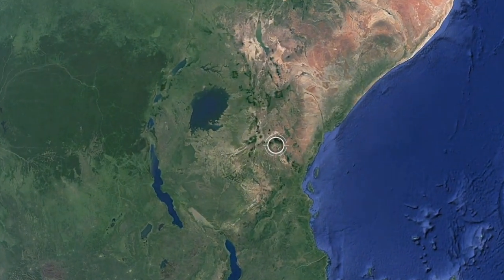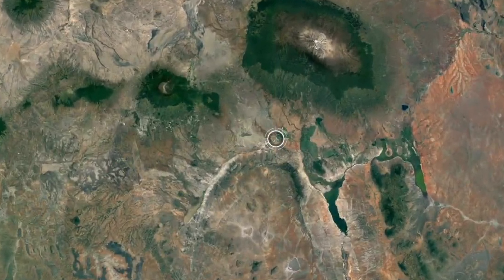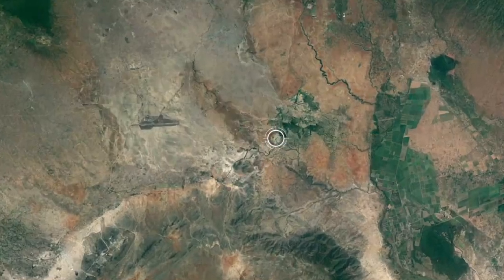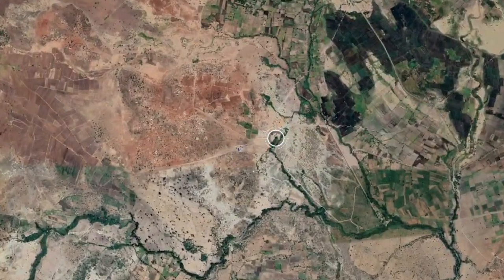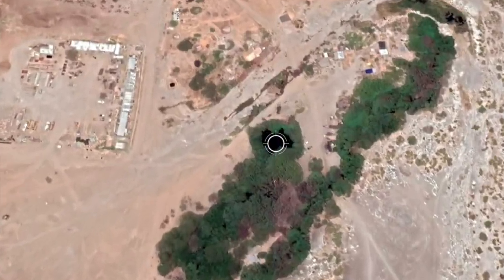Kemka spring lies south of Mount Kilimanjaro in Tanzania. It's a small spring not much bigger than a tennis court and not more than three meters or ten feet deep. Water comes from the ground with high velocity — it is actually difficult to swim against it.